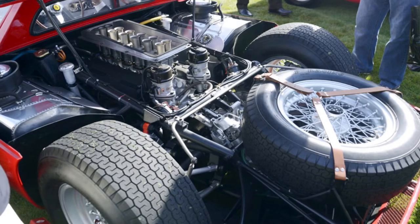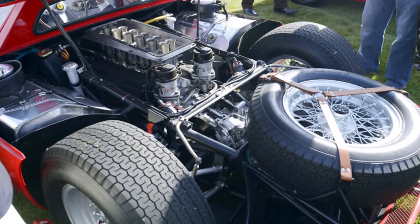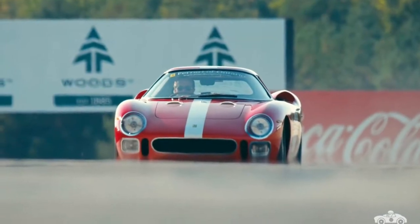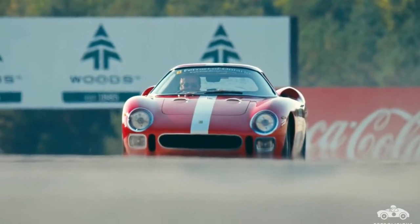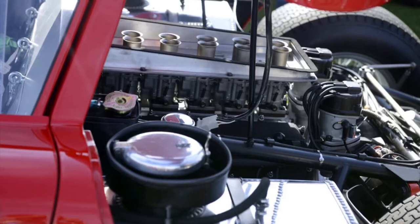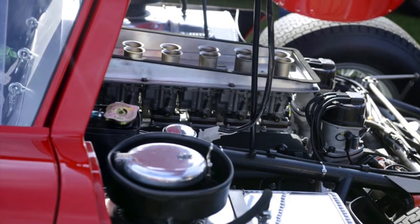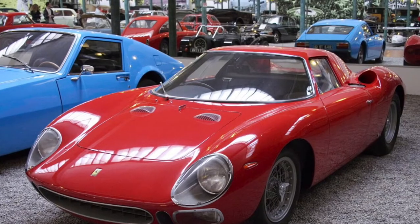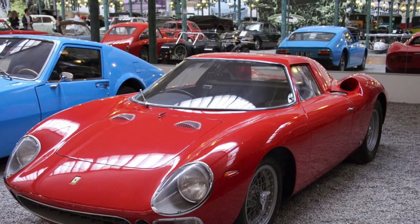It had a 3.3 liter naturally aspirated V12 and it sounded absolutely amazing. It was rear-wheel drive and had a 0-60 time of about 5 seconds, which is pretty fast for a car from back then. It was built in Maranello, Italy, and only 33 were made.